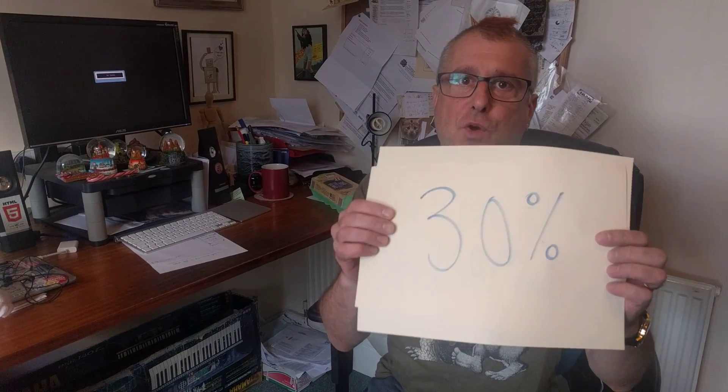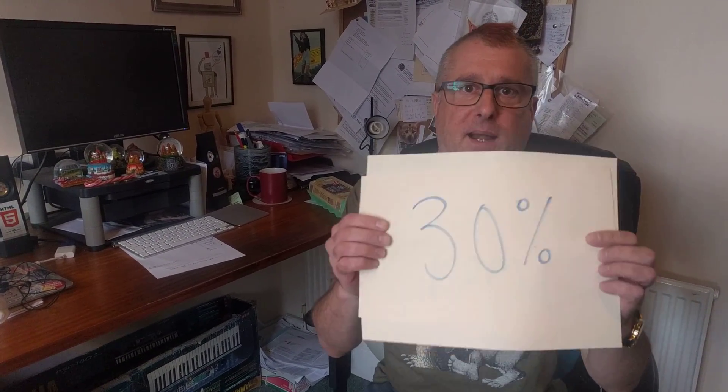We know that behind the scenes, even when you don't think they're running, apps are consuming lots of data on your smartphone. It's not 10%, no, it's not 20%, no — it is a whopping 30% of your bandwidth being eaten by background apps.